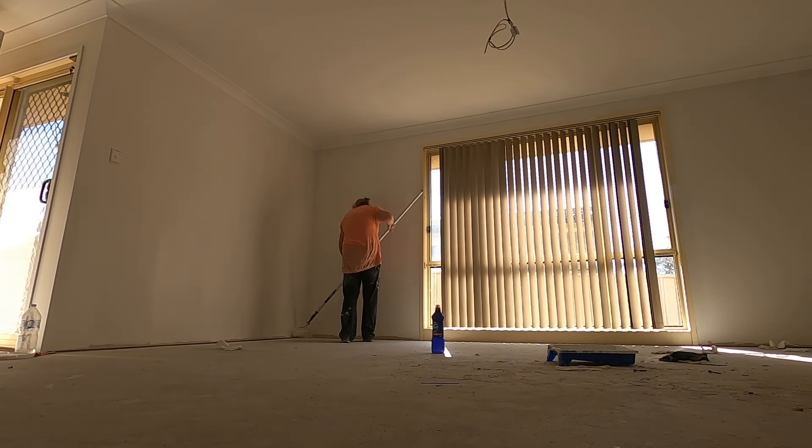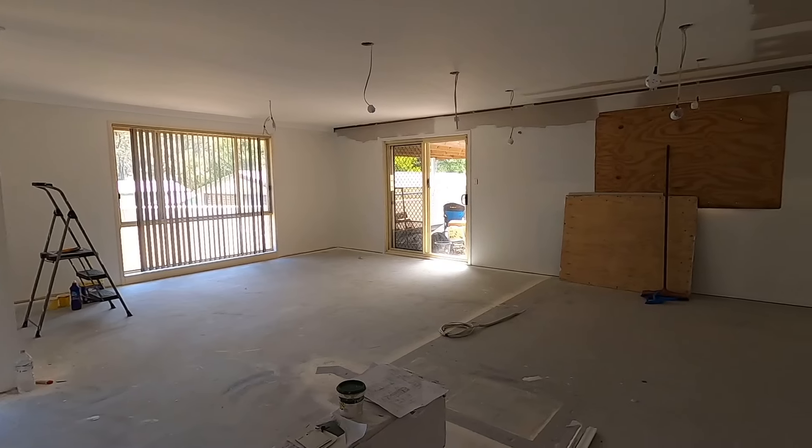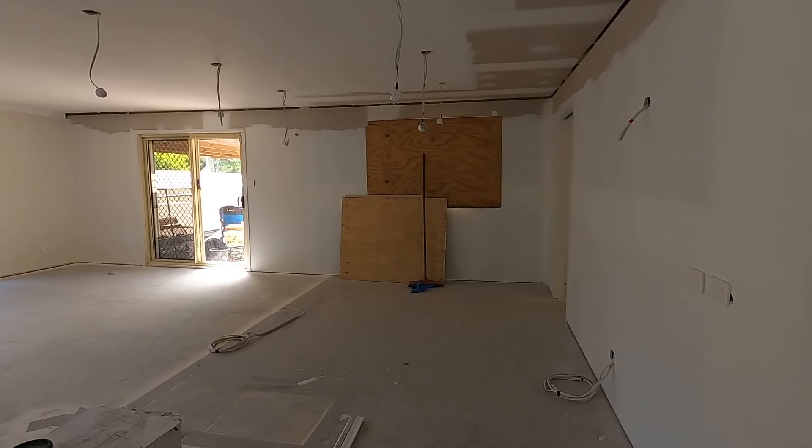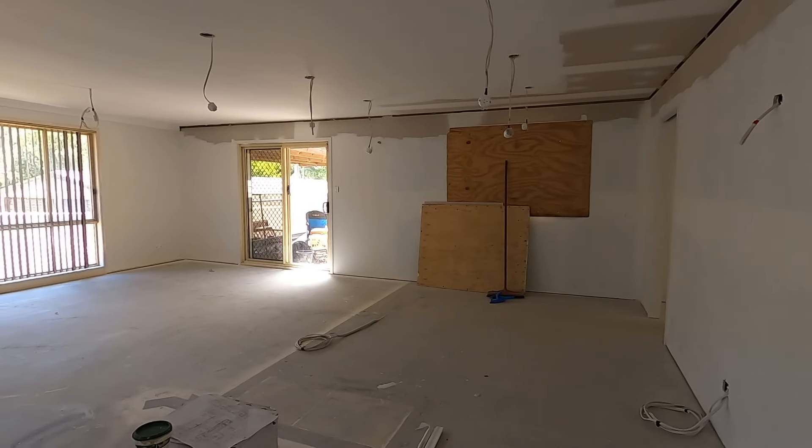I've tidied up in here as much as I have time for before I go to work. Next time we come back there will be a kitchen installed, which is very exciting.